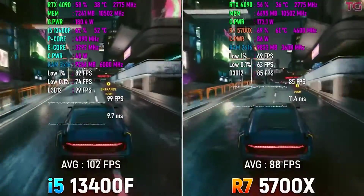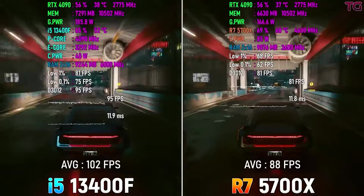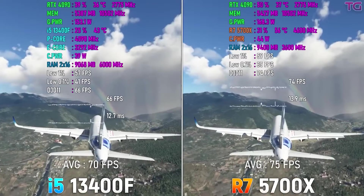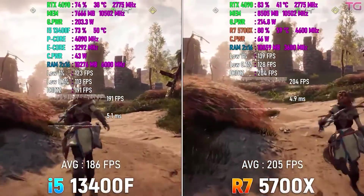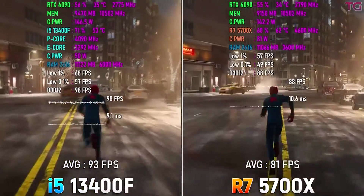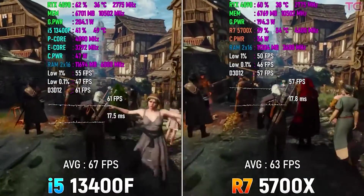Starting with the 5700X — why would you get this CPU? I wouldn't think of getting it unless I got it for a good price; I got mine for around $120. I'd recommend the 5700X if you already have an old AM4 platform and just want to get full use out of it. It's a 65W TDP CPU that works fine on virtually any board, even down to an A320M. I would not get this as my first brand-new CPU.